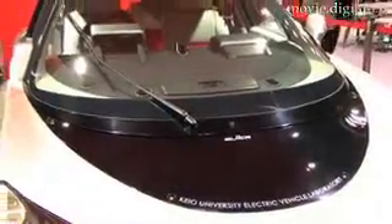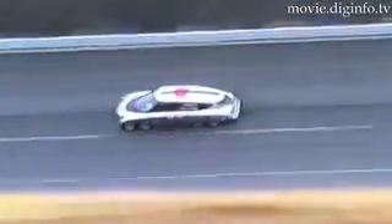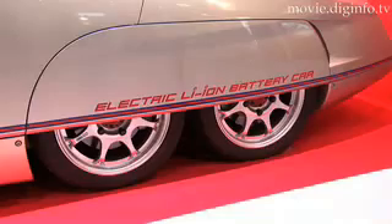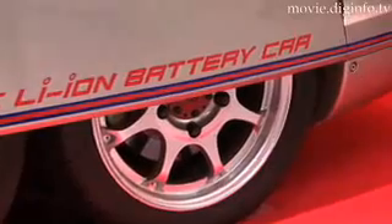With hybrid cars gaining popularity with manufacturers and consumers alike, Keo University have developed a prototype electric car which can reach speeds in excess of 370 km per hour. This version of the car is able to go from 0 to 100 km per hour in 4 seconds, and using lithium-ion batteries which take 10 hours to charge, can travel for 200 km.